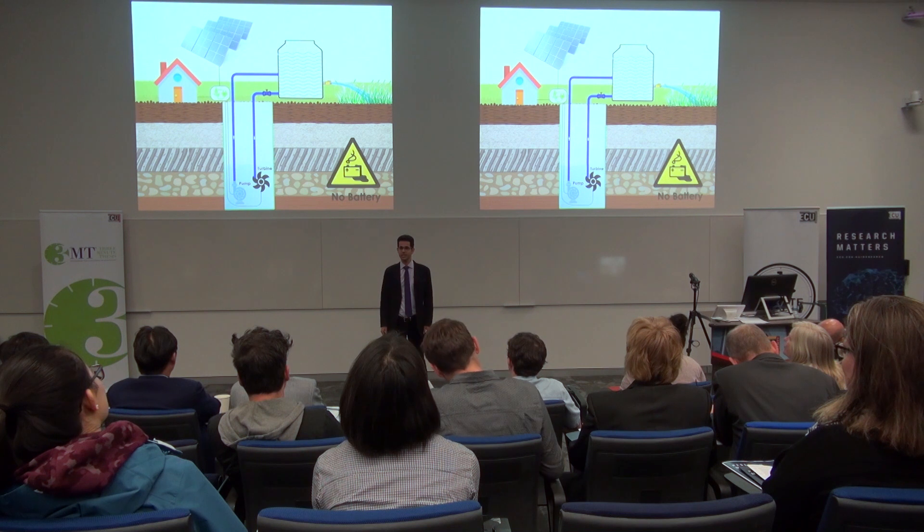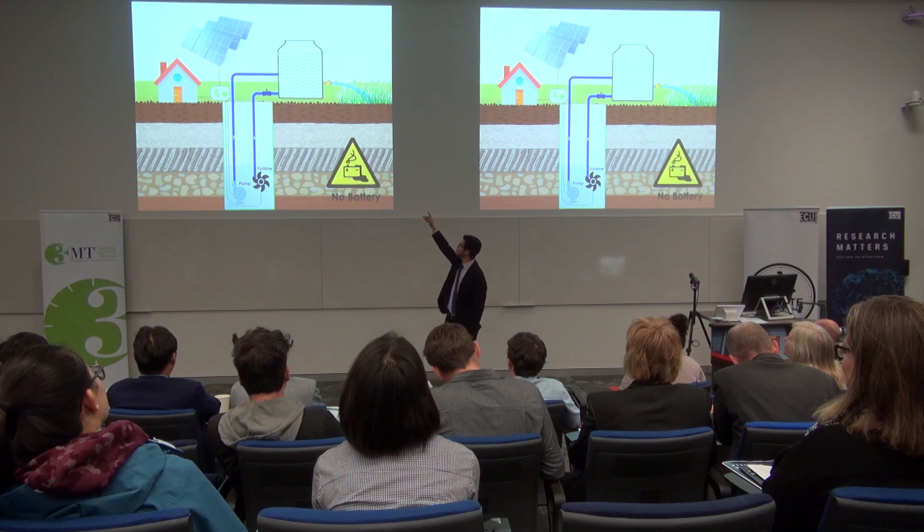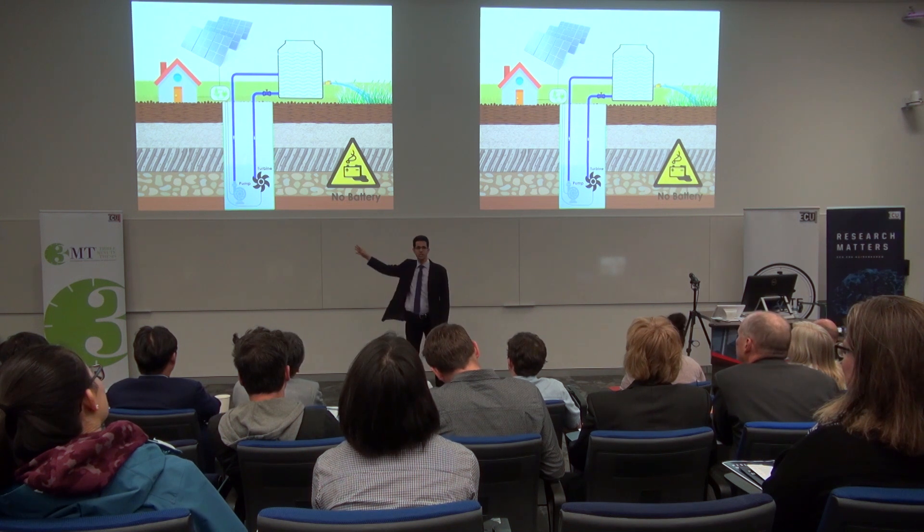My research is investigating how to manage that stored water for both irrigation and generating electricity. I'm designing an energy management system that will look at the sky and see when sunshine is available, look at the crops and see when they need water, and look at the electricity demand and see when energy is required — and manage this system.